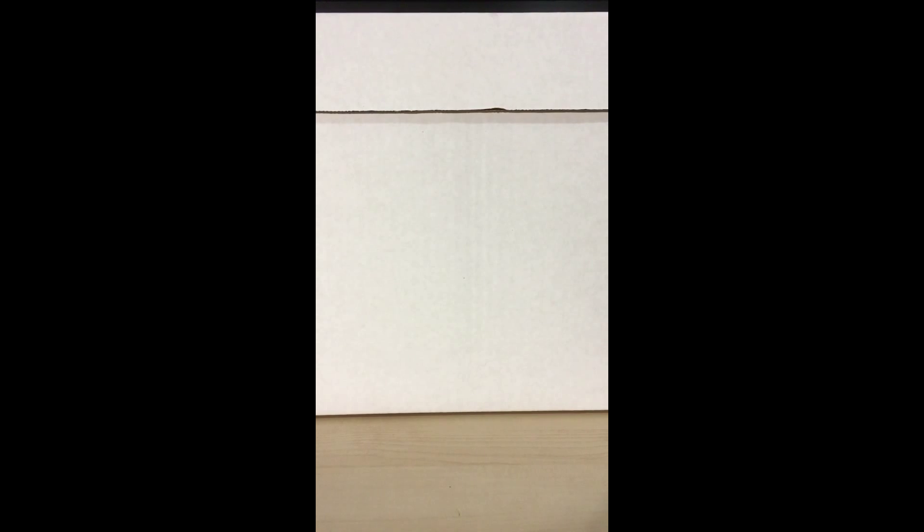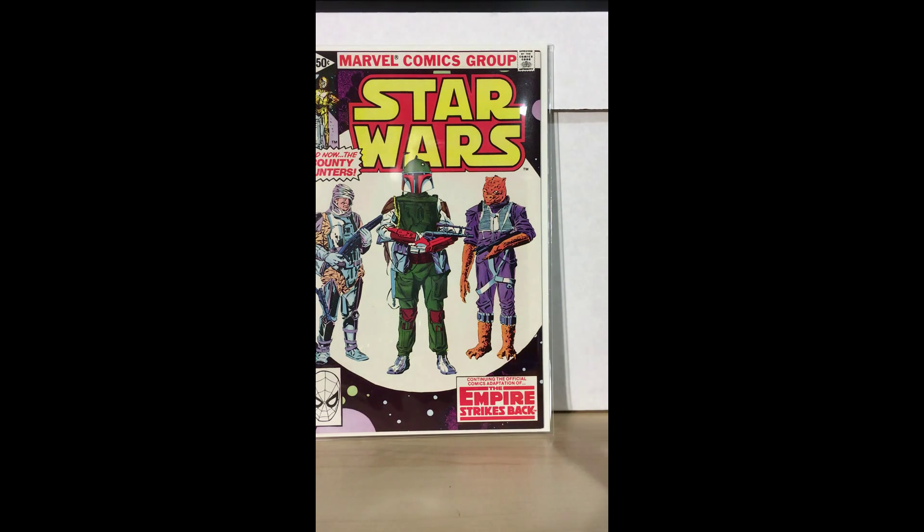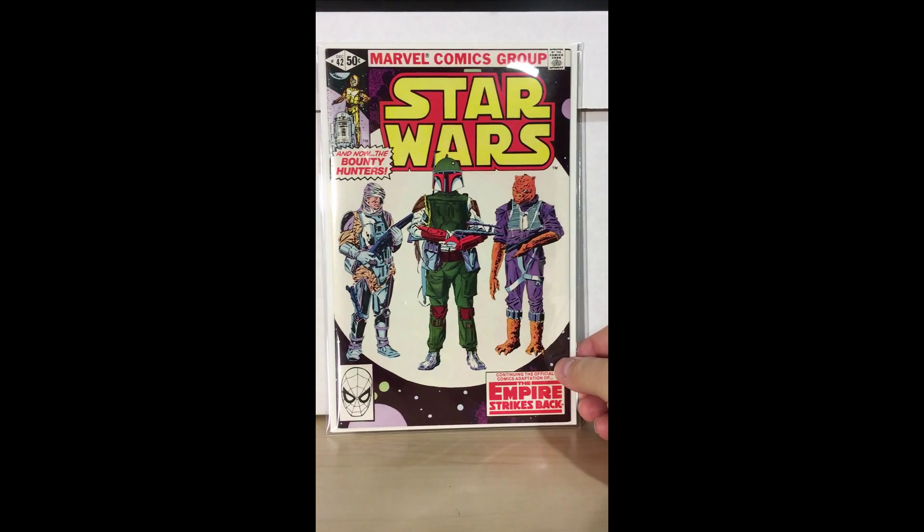The first one, starting with the most current, is Star Wars number 42 — one of the five issues in the Empire Strikes Back run from the original series. This is an absolutely beautiful cover. I'd say it's close to a 9.8; hoping that getting it pressed will fix some of the minor imperfections in this area. There are some awkward creases — not sure if pressing can get them out, but for 10 to 15 bucks it's worth a shot. First appearance of Boba Fett.